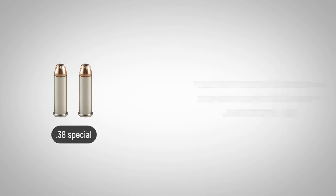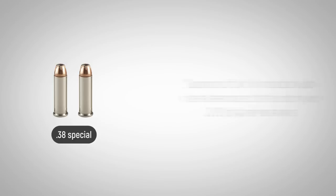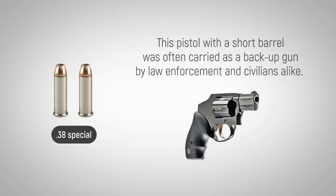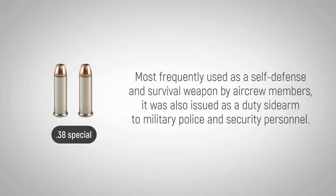This caliber grew to become one of the most well-known and frequently used calibers in the world today. Discussions of it will no doubt include references to the iconic .38 Snubby revolver. This pistol, with a short barrel, was often carried as a backup gun in a pocket or calf holster by law enforcement and civilians alike. The caliber had a rich service life and was used by all branches of the military in the years between 1935 and 1985, most frequently as a self-defense and survival weapon by aircrew members.